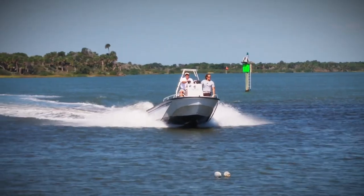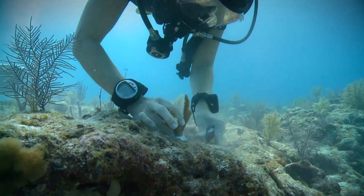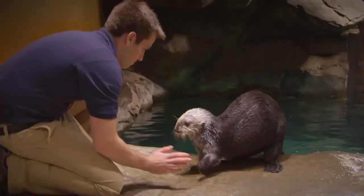Georgia Aquarium is always monitoring the animals we have here in our living collection, and we are also sending researchers and scientists out into their natural habitats to learn more about them so that we can be better at our future conservation and preservation tasks.